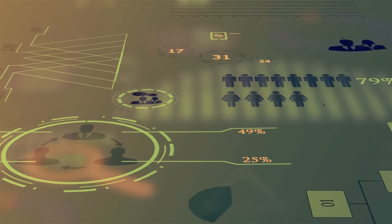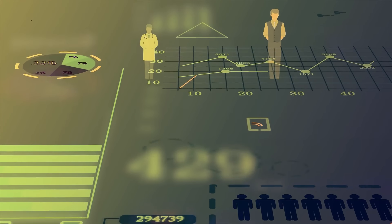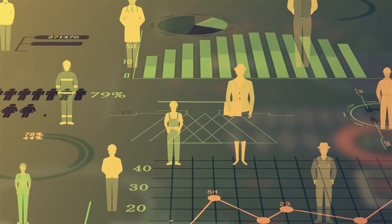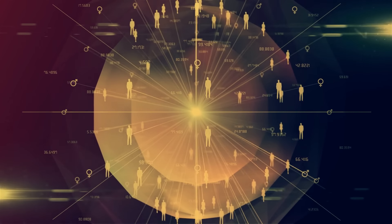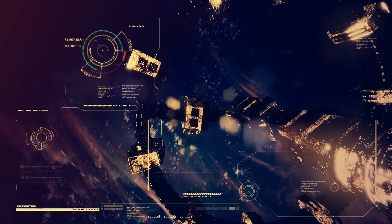People would have to work and establish a local economy. We would need scientists, doctors, farmers, teachers for the children, and engineers to maintain the structure. It will take time for the colony to reach a substantial size, but it's all part of the process.